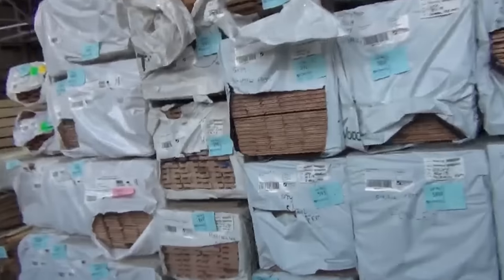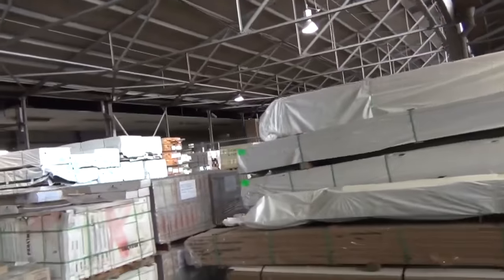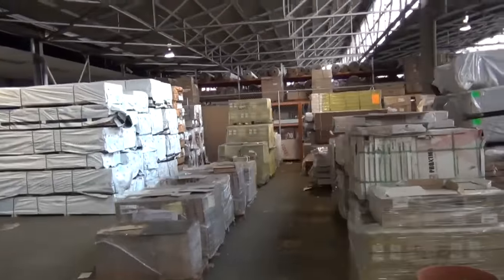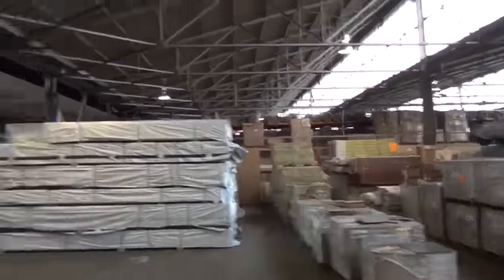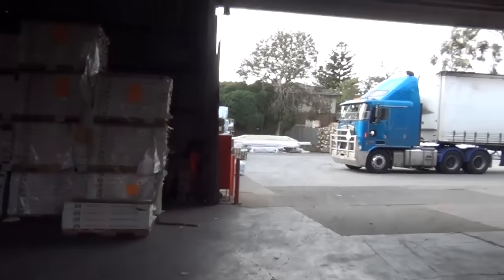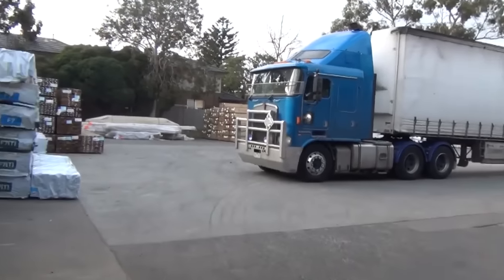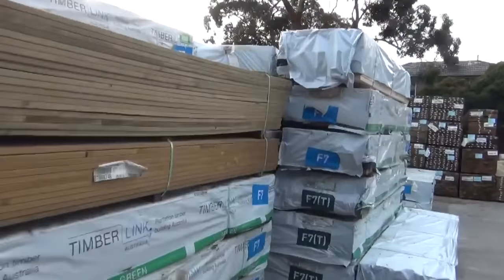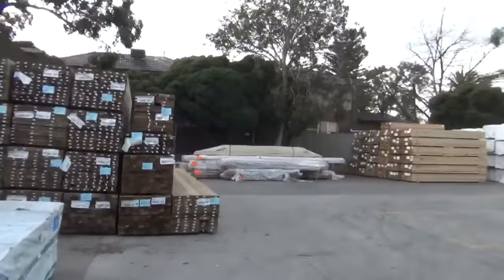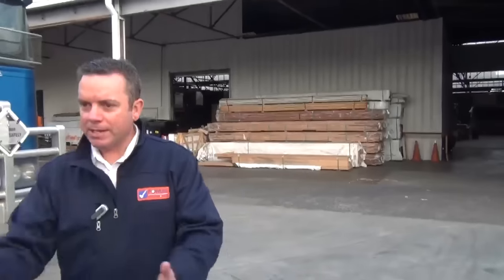Through here is the timber section — it's going to be a massive one. They've got doors, lots of hardwood flooring, decking — loads of it. Get onto their website and have a look at the timber section video for all the details. It's probably going to be one of the biggest timber auctions of the year — truckloads still coming in. Out the back there's clear timber and framing timber — the place is absolutely chock-a-block. So yeah, 10 o'clock tomorrow. Thanks for watching and hope to see you on the day.